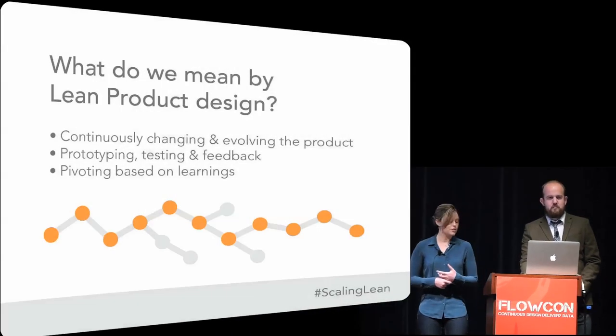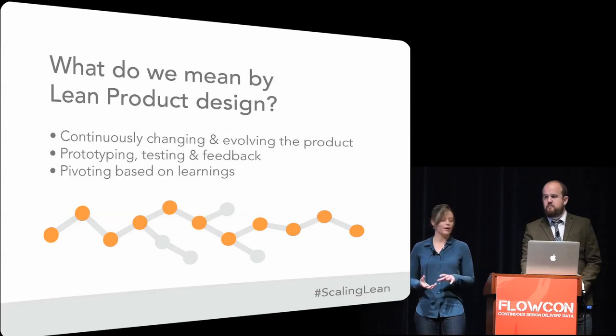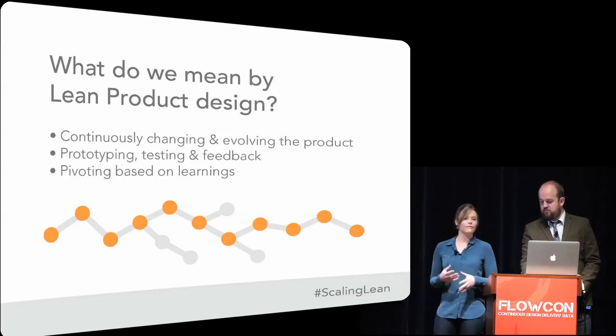So it's a really flexible approach. It allows you to pivot your product quickly based on learnings and arrive at a more valuable product faster.